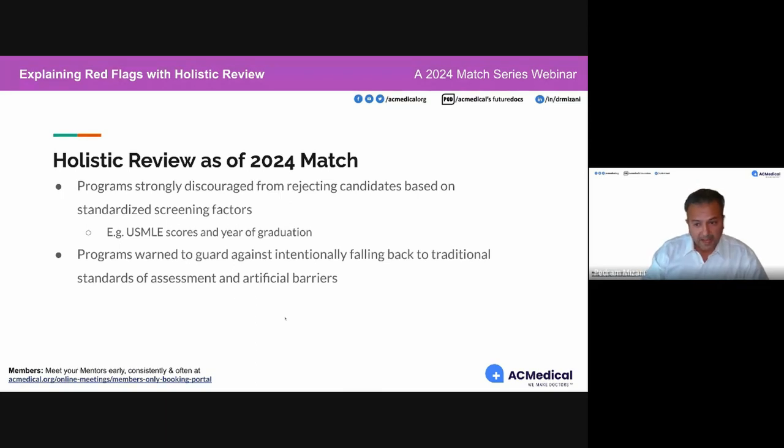For the 2024 match, programs are strongly discouraged from rejecting candidates based on traditional standardized screening factors such as USMLE scores or year of graduation. Programs are warned to guard against any intentional fallback to these traditional standards, which have been artificial barriers we've faced over the years.